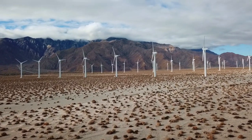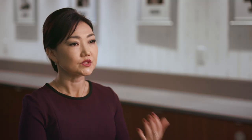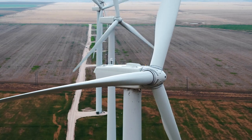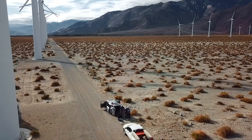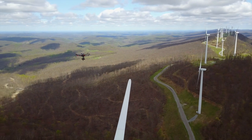All these turbines need annual inspections. Originally, it could take up to two weeks to do one inspection. We partnered with leading drone service company Measure. Right now, with drones, we can do it in two days.